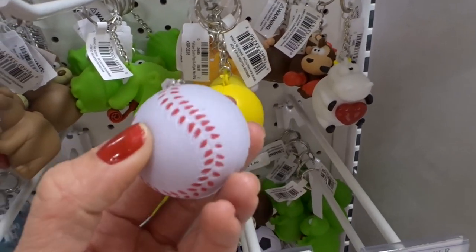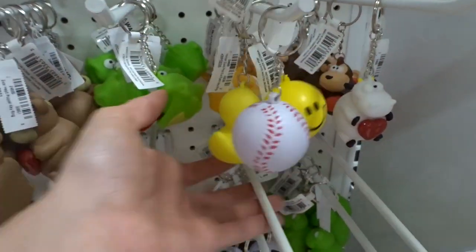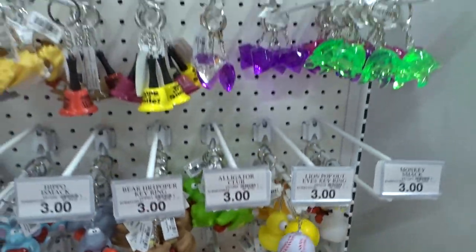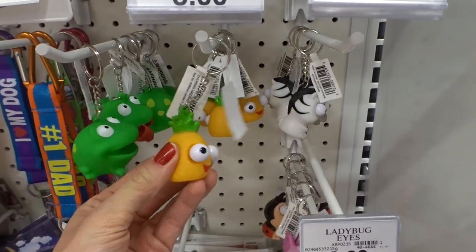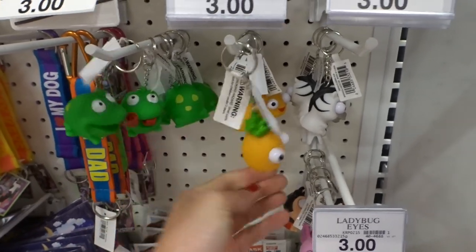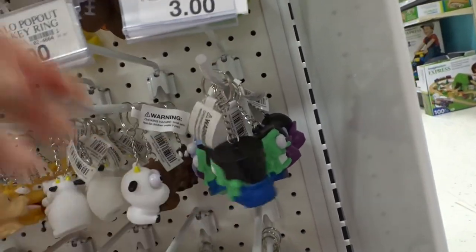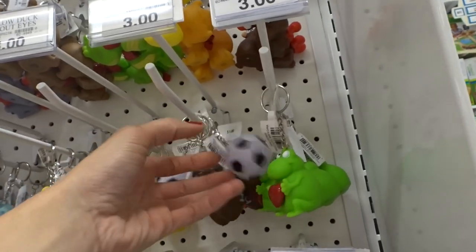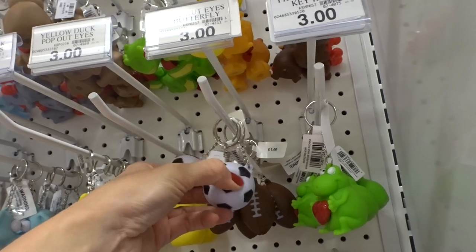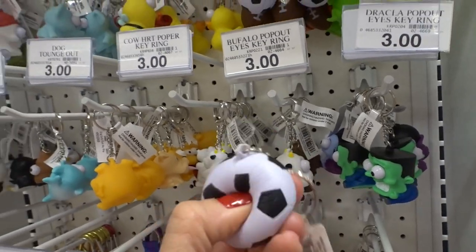So those are cool. There's a baseball one. This one's probably the squishiest one. Down here they just have this little frog, this cute little pineapple, this little zebra, Frankenstein, another frog — so many squeeze toys. And these little squishy keychains are really cute. This soccer ball one is really squishy.